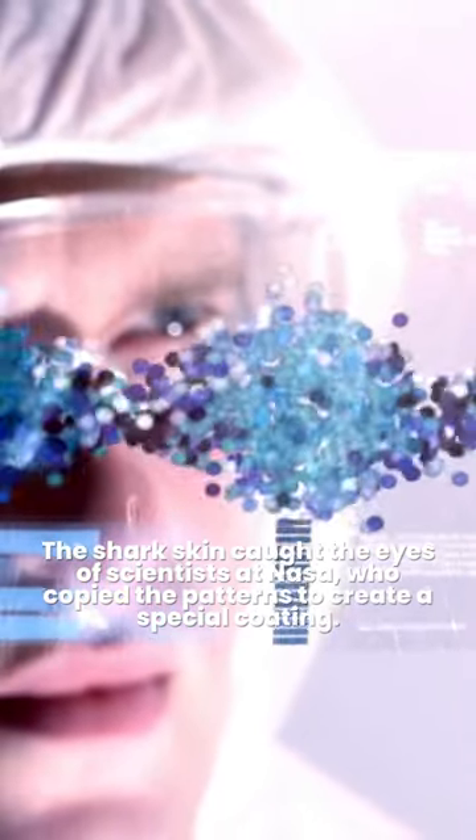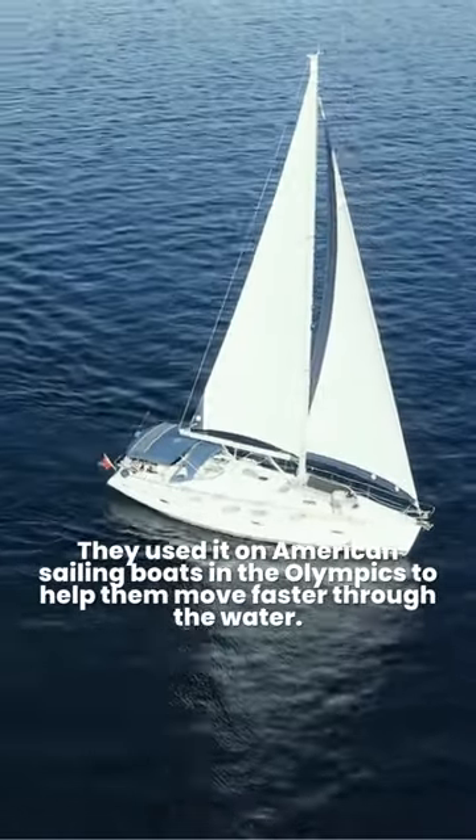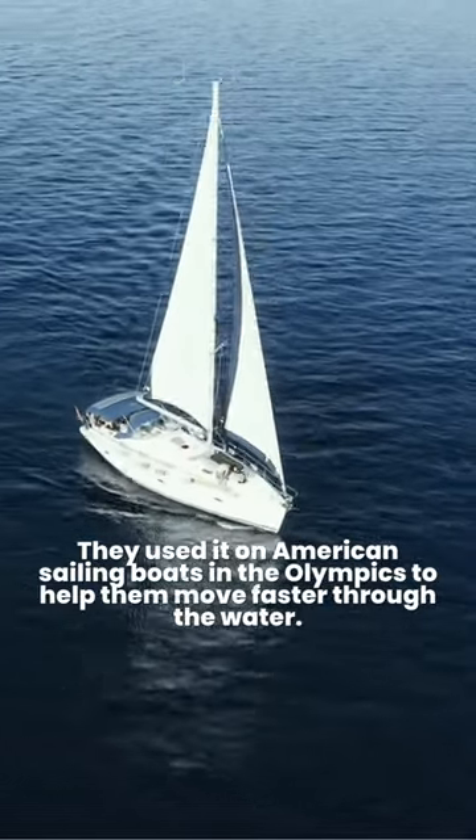The shark skin caught the eyes of scientists at NASA, who copied the patterns to create a special coating. They used it on American sailing boats in the Olympics to help them move faster through the water.